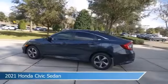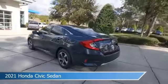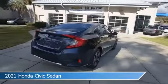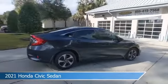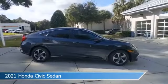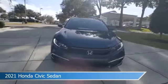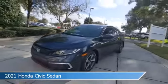Take a look at this 2021 Honda Civic sedan, equipped with a variable transmission in cosmic blue metallic. This car comes with some great features including adaptive cruise control, keyless entry, anti-lock brakes, audio controls on steering wheel, and more. Come in and check it out today.